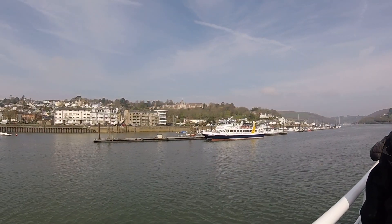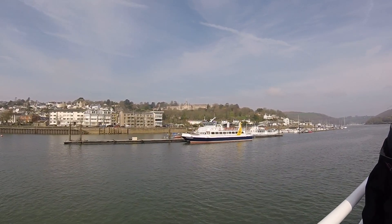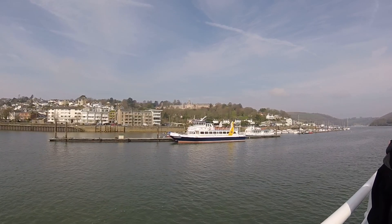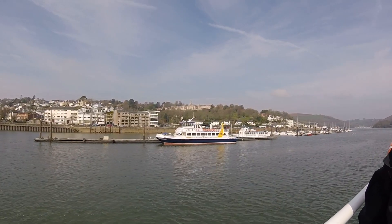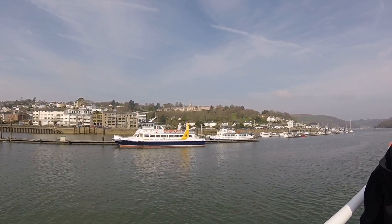The building up behind the trees is the Britannia Royal Naval College. The foundation stone was laid in 1902 by King Edward VII, and the building was finished three years later. It was built by Higson Hill of London and designed by Sir Aston Webb, costing around £220,000.